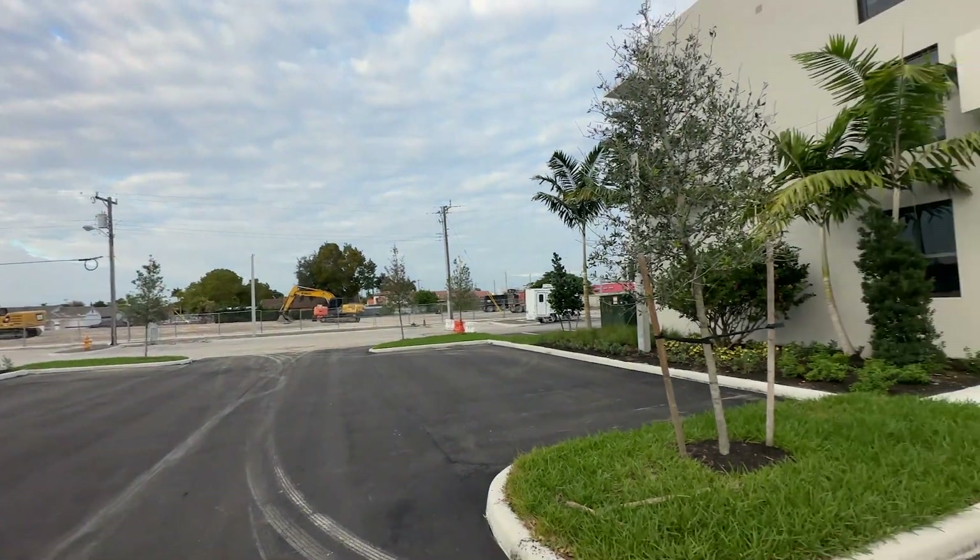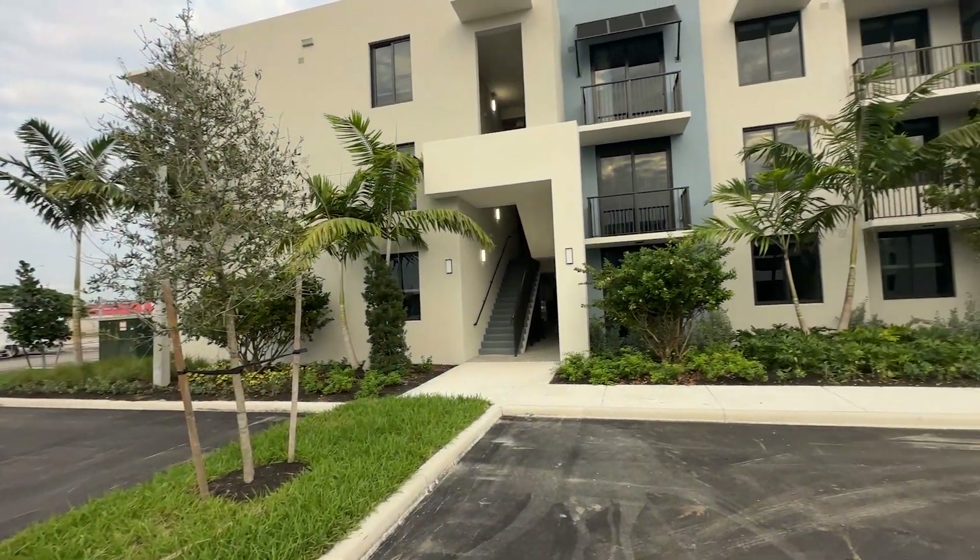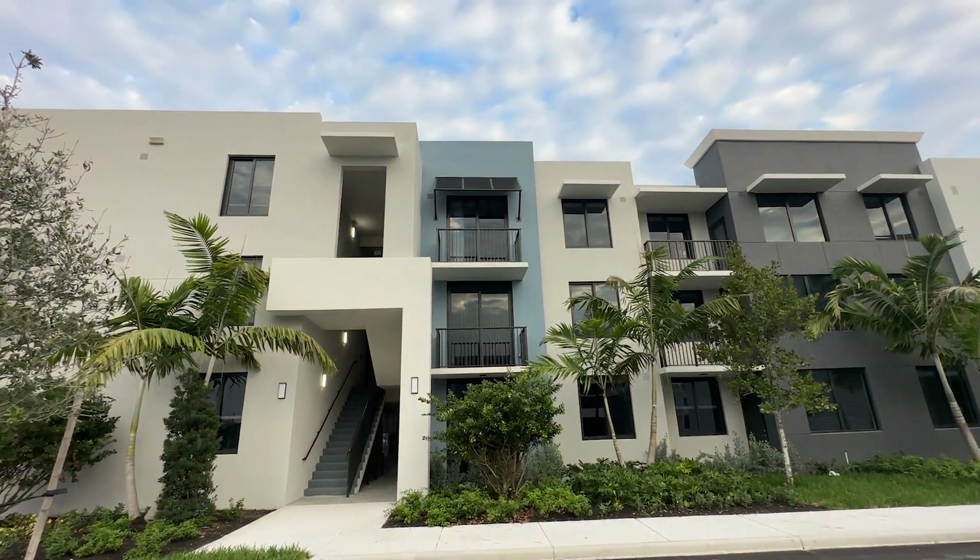Today, I am taking you through this brand new community. If you look, it's still under construction. We are at Manor Hialeah. It is a project by the Related Group. In this video, I'll be taking us through the one bedroom, two bedroom, and the three bedroom model unit.